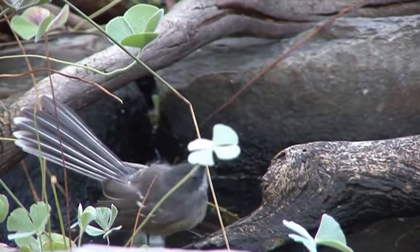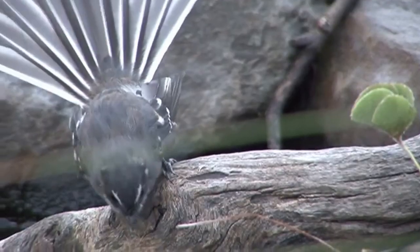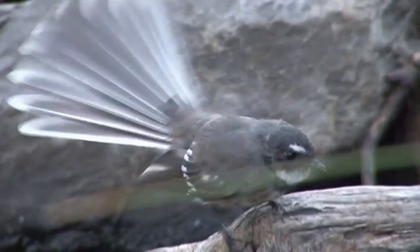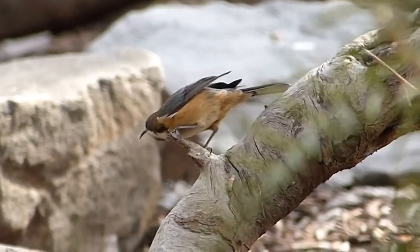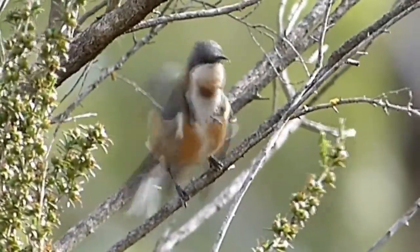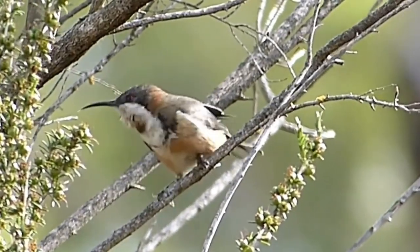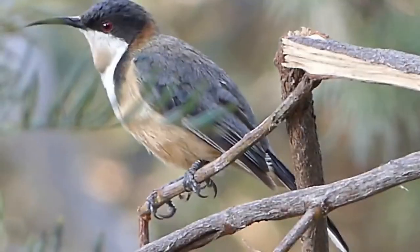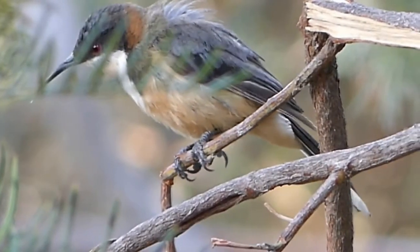Here's another flycatcher, the grey fantail — always active and very confiding and inquisitive, its squeaky silvery call seems to have followed us in almost every habitat around Australia. The nearest thing to a hummingbird in Australia is this tiny honeyeater, the eastern spinebill. It's a great aerial acrobat while catching insects, and can hover in flight and feed from flowers on the wing by extending its long tongue.